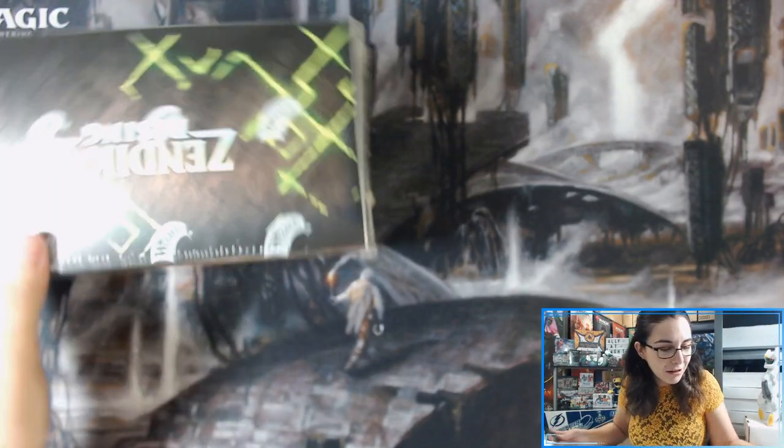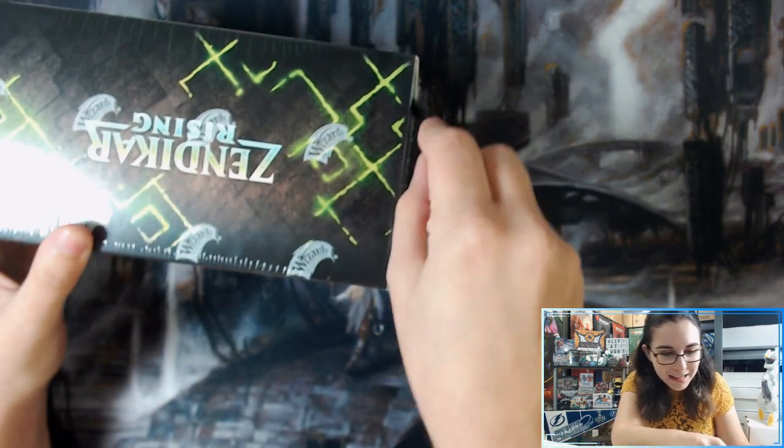I opened up one of our two — we were only able to get two of these Zendikar playmats. I'm not sure exactly which pathway land this is. Let me know in the comment section down below — that'll be today's topic. Help me identify this playmat. But let's go ahead and get into the Set Booster box and let's check it on out. I am excited.